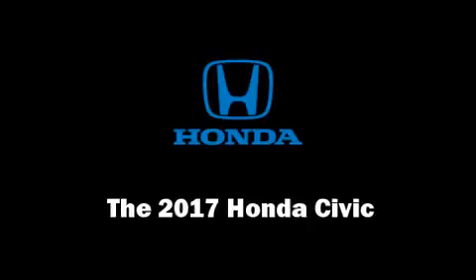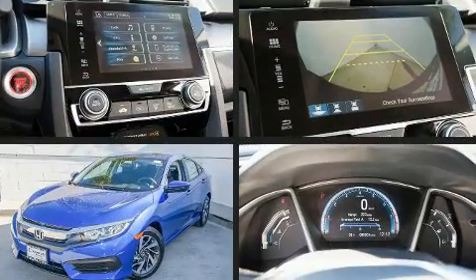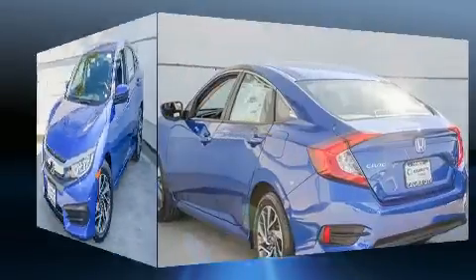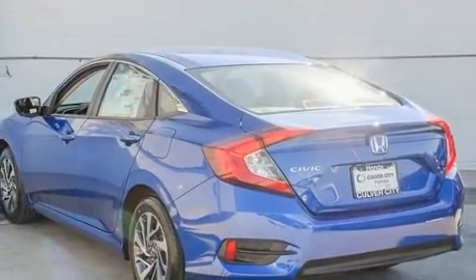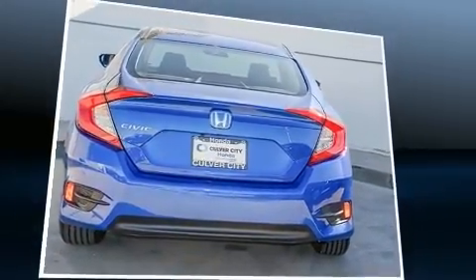Get excited about the 2017 Honda Civic. This four-door, five-passenger sedan offers the latest in technological innovation and style. It features a continuously variable transmission, front-wheel drive, and a two-liter four-cylinder engine.